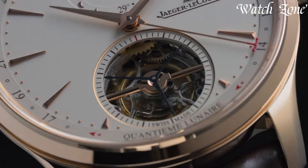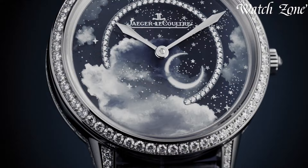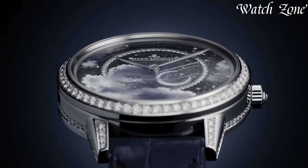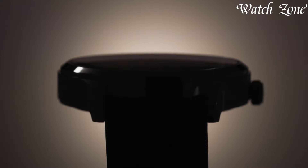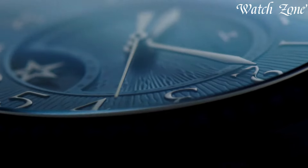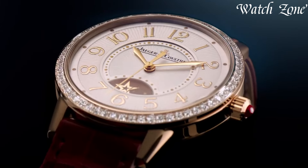From the iconic Reverso collection, combining art deco design with mechanical innovation, to the sophisticated Master series showcasing intricate complications, each watch symbolizes refined luxury and impeccable watchmaking. Embodying a commitment to excellence and innovation, Jaeger-LeCoultre remains a symbol of sophistication and precision, captivating enthusiasts seeking exceptional artistry and horological expertise within each meticulously crafted timepiece.